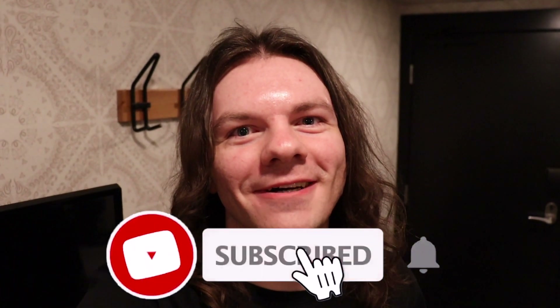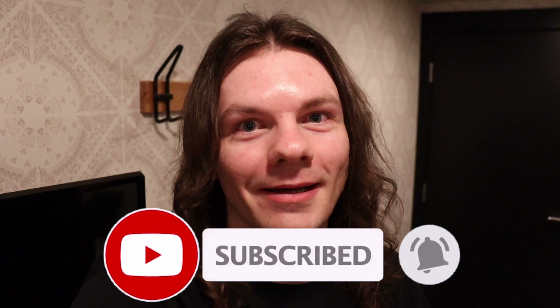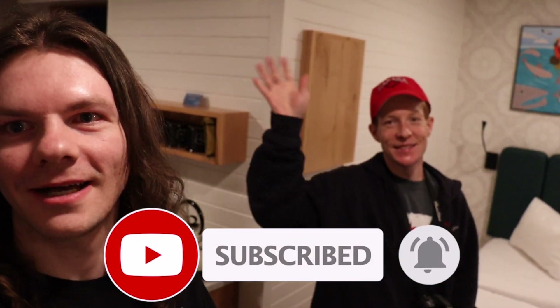What's up guys, it's Austin, welcome to today's vlog. Today I'm in Banff and I'm with a friend from the States — this is Alex, he's visiting for a few days. We're just checking out Banff for a couple of days.